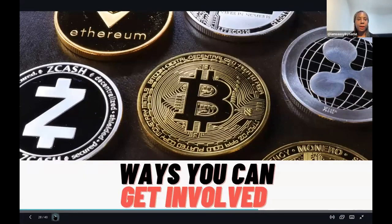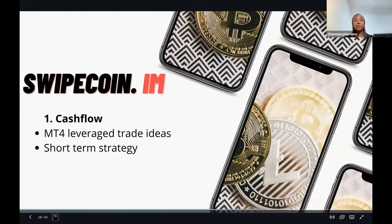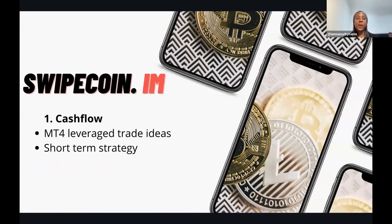You can create cash flow with cryptocurrency using your mobile phone. If you're not in the academy, make a note of this website - it's called swipecoin.im. Once you go to that website, it will give you market ideas and trade ideas by expert educators, allowing you to enter trades on leverage trading. It's a short-term strategy you can use to create cash flow.